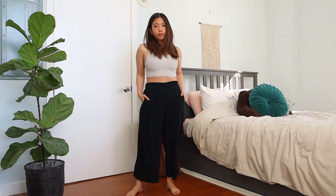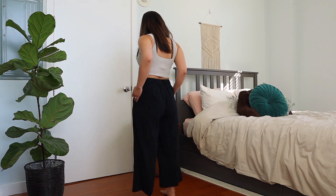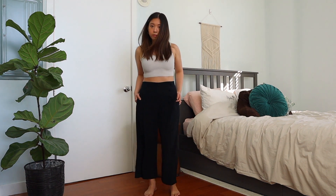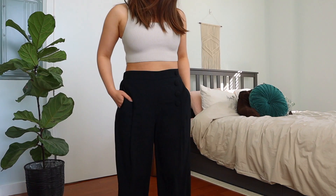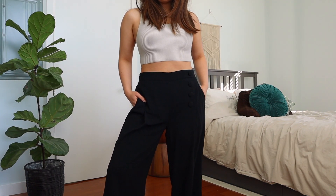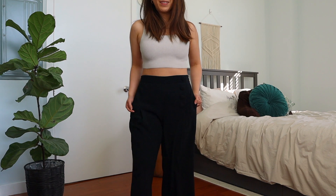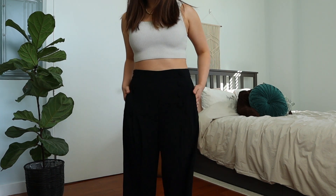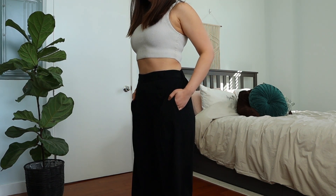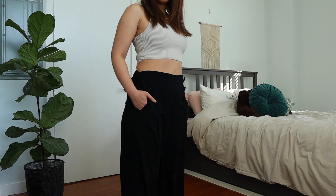Last but not least, I have these cropped wide-leg trousers from Aritzia. These are super comfortable. I've always preferred longer trousers — I feel like cropped wide-leg trousers on petite just makes you look even more petite. Because it's already cropped, it kind of just puts more attention around your hip and butt area. And also because the button detailing is on the side of these wide-leg trousers, there's really no way to snatch your waist in — it kind of just makes your waist and hip area look wider. But I still do like this pair of trousers a lot. I like to wear this more for a formal or work setting.